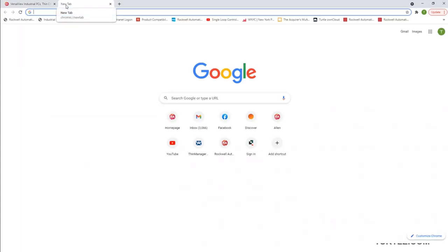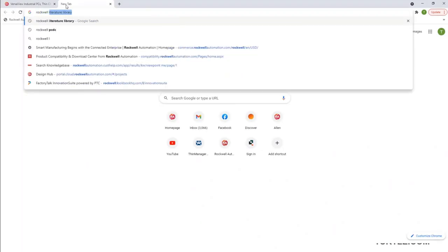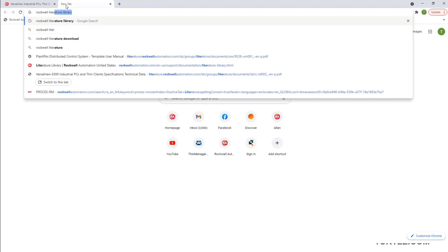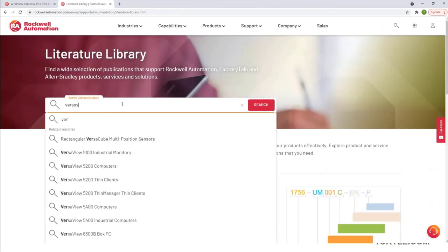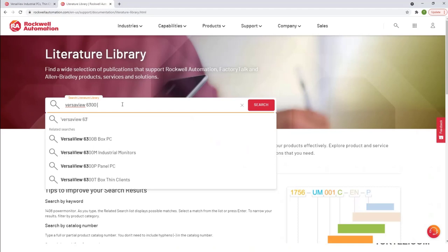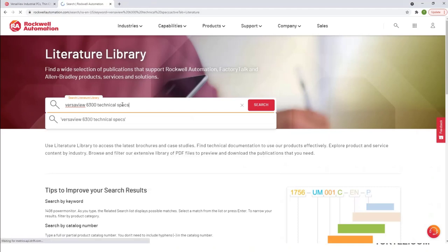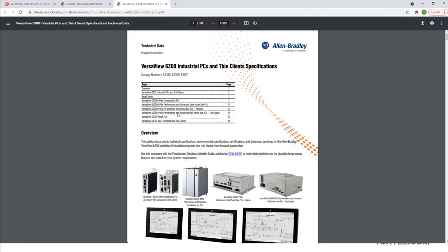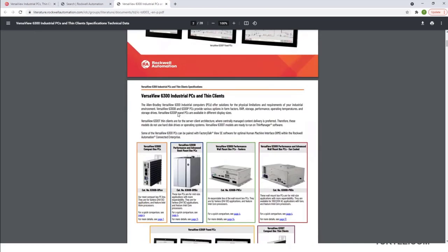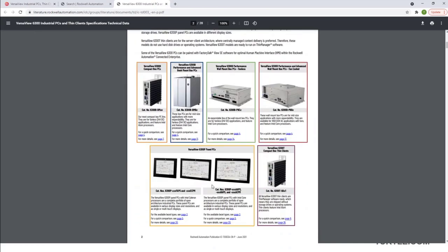But if you want detailed product specifications, you can go to the Rockwell Literature Library and just search for the VersaView 6300 technical spec. And here you will find detailed technical information about all of the new VersaView 6300 catalog numbers.